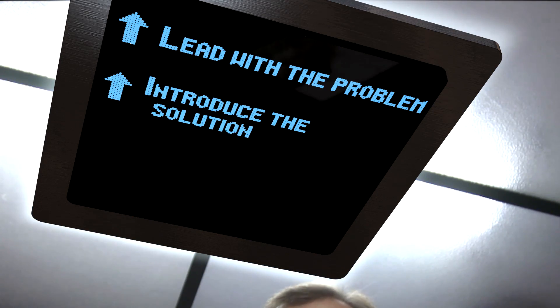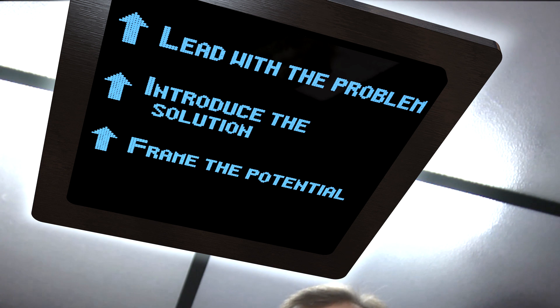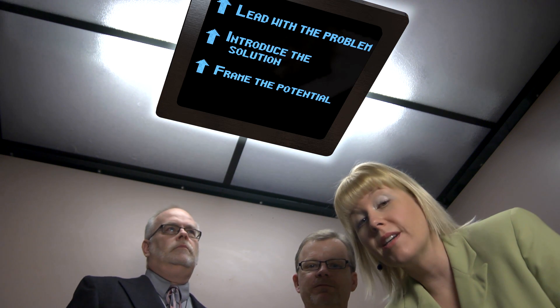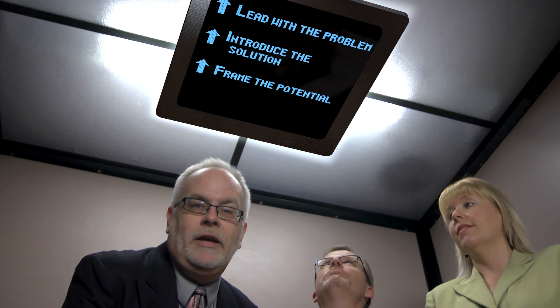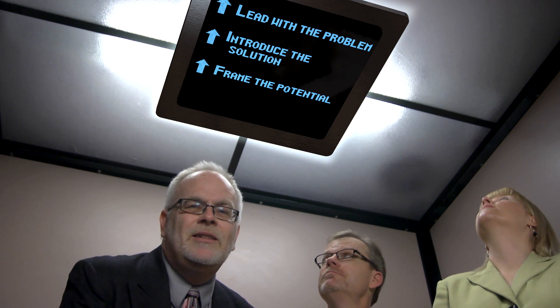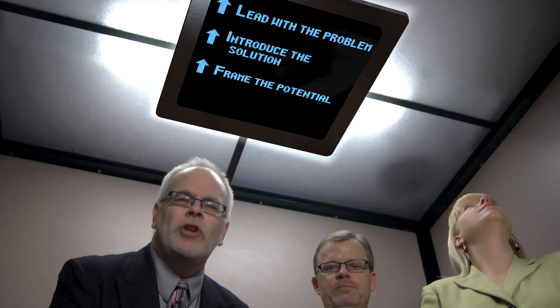After you lead with the problem and introduce your solution, you need to frame the potential of your idea, showing how it will succeed in the marketplace and make a good return for investors. You can also show how your idea is better than the competition. It helps a lot if you have solid market data, some research to back you up. Don't use lame phrases like 'we believe' or 'we feel.' Show me the numbers.